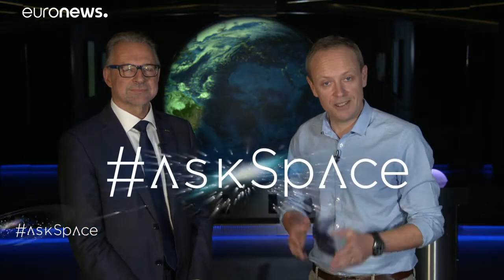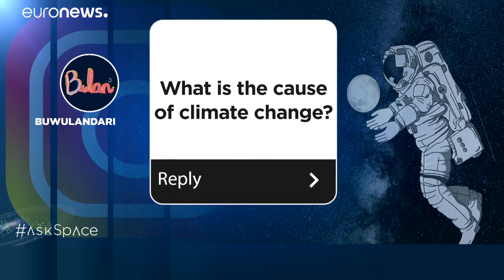Now we're going to carry on the climate change theme with a part of the show that we call Ask Space. We're here at ESA's Earth Observation Centre in Italy with Director of Earth Observation, Josef Aschbacher. We had a question from Boulandari who'd like to know what causes climate change. Climate change is caused by atmospheric gases — carbon dioxide and methane in particular — which are trapping sunlight and therefore causing a warmer climate, with all its effects on our planet, on the oceans, on the land surfaces and on the atmosphere.